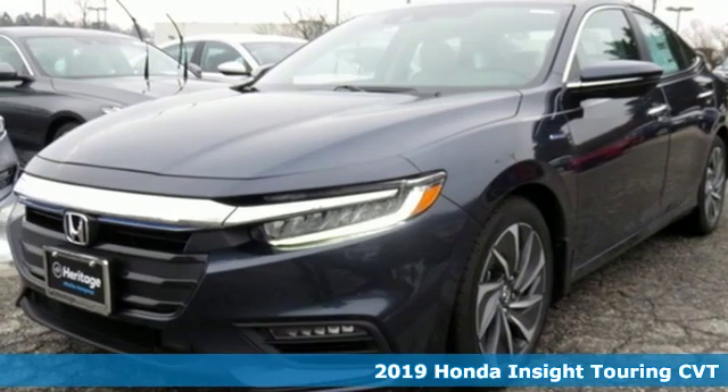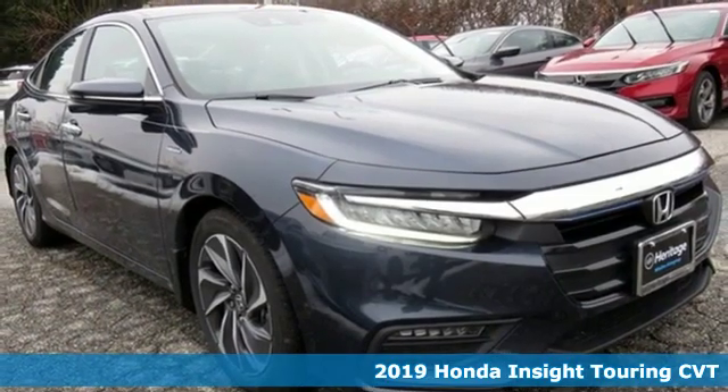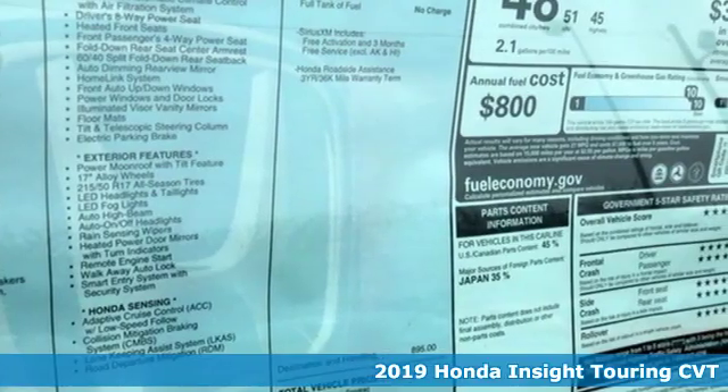It's a new 2019 Honda Insight. When it comes to being in tune with your sense of style, fun, and concern for the environment, nothing matches the Insight.